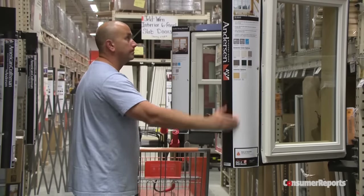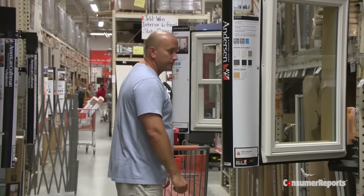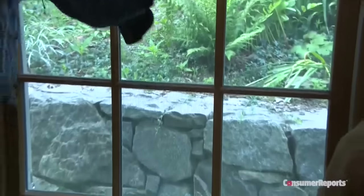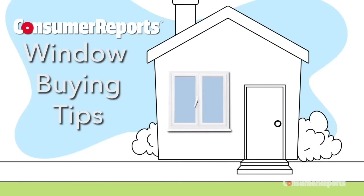It's not glamorous, but when buying and installing windows, there are a lot of choices to make, both with materials and performance technology. Consumer Reports has five shopping tips to help.